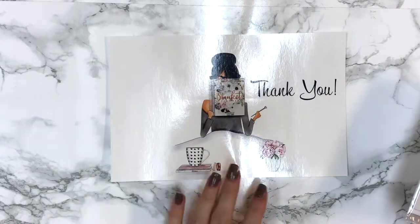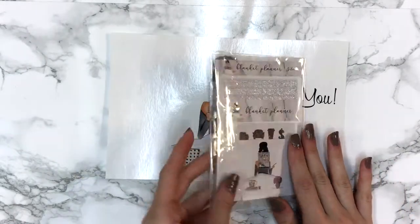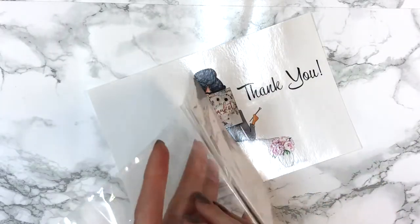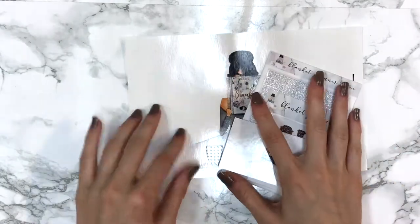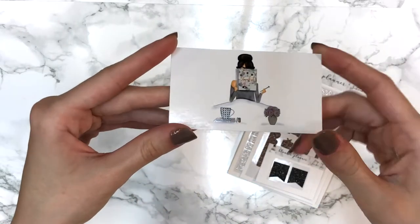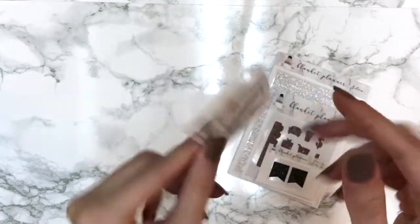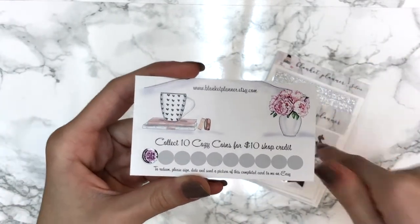Next I have an order from The Blanket Planner - this was actually the result of a giveaway where the owner Ramessa was giving away shop credits on her Facebook group, and I won. I am obsessed and definitely need to order more. The order came with this big 'thank you' card with her logo, and her business card which has foiled planner, foiled floral vase imagery, and her logo. You can also collect Cozy Coins for 10 shop credit.